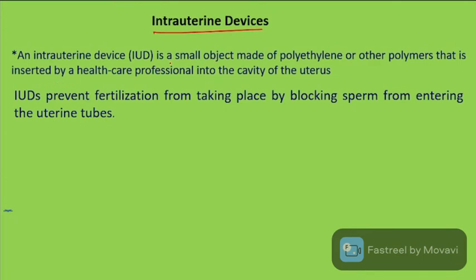An IUD is a small object made of polyethylene and other polymers that is inserted by a healthcare professional into the cavity of the uterus.